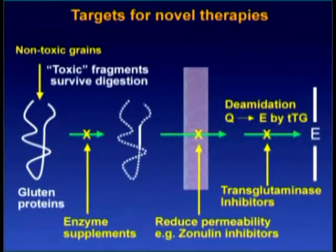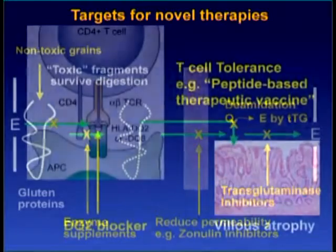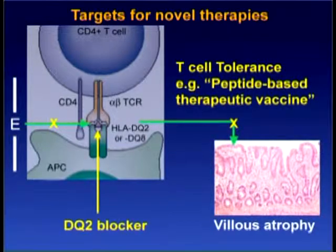Providing a barrier to the absorption of gluten is one approach. Drugs that attempt to do this are in clinical trials in the United States. Drugs that block the enzyme transglutaminase and block the binding of gluten peptides to DQ2 are also under development.